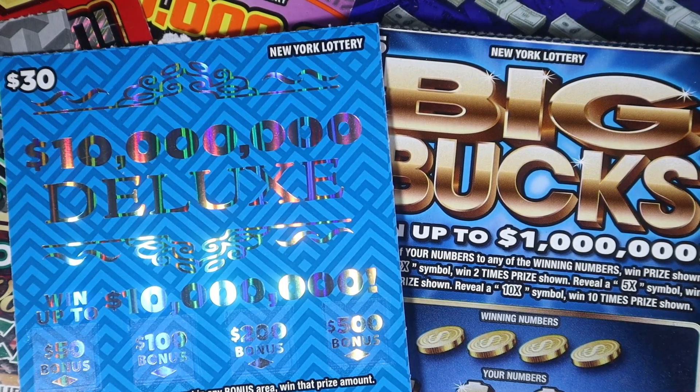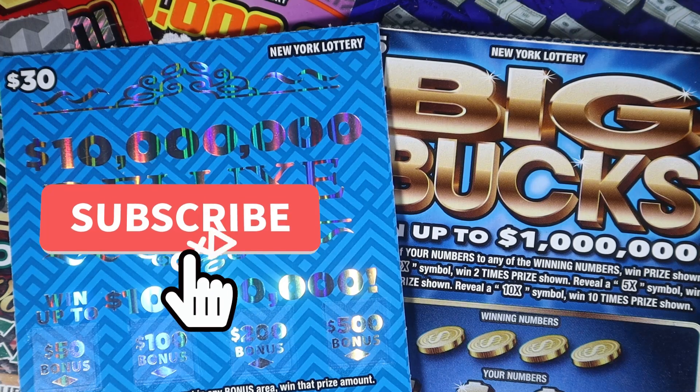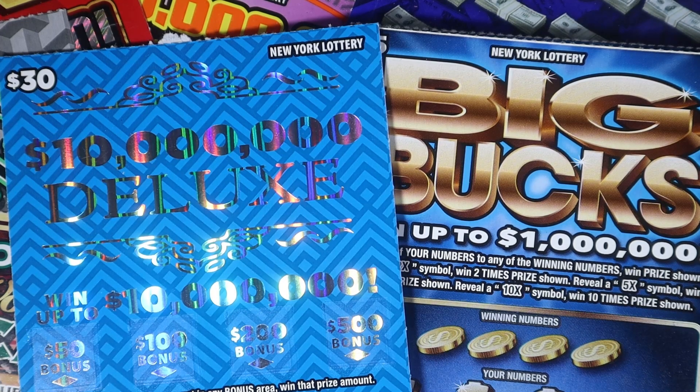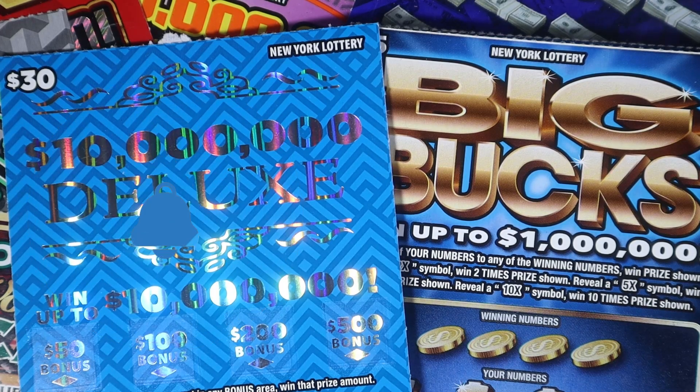Hello and welcome to my channel. If you are new here, my name is Lily. I scratch lottery tickets, and today we have some of the $5 Big Bucks and one of the $30 $10 Million Deluxe. If you're not subscribed and you like watching people scratch lottery tickets, hit that subscribe button. I post Mondays through Fridays, bonus videos in there, and I go live on Sundays at 7 p.m.